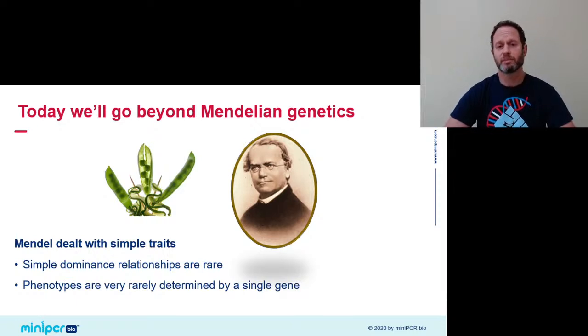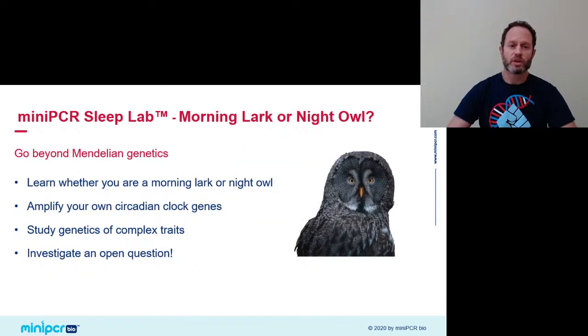We must look beyond the tools of simple Mendelian genetics. Mendel dealt with simple traits in pea plants. He made powerful observations and deduced laws of inheritance that hold true for many traits — great for explaining the color and texture of a pea pod — but today we'll go beyond that way of thinking as we dive into a much more complex trait in human behavior. The MiniPCR Sleep Lab brings the study of complex traits into your classroom, based on a trait, sleep, that everybody loves.